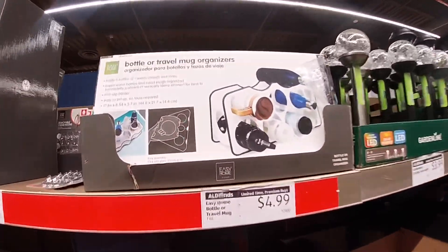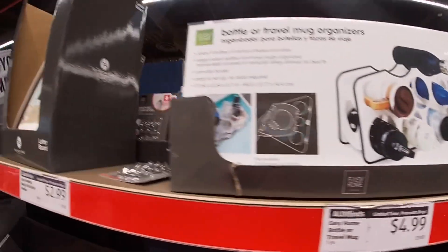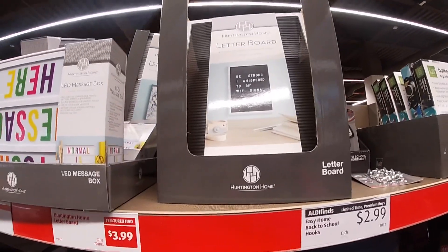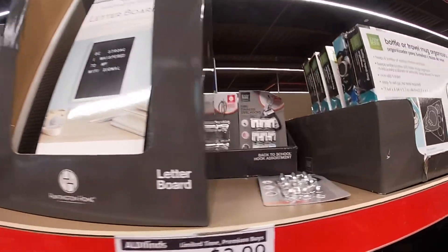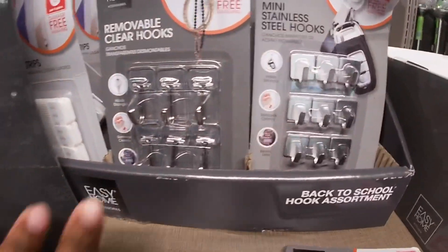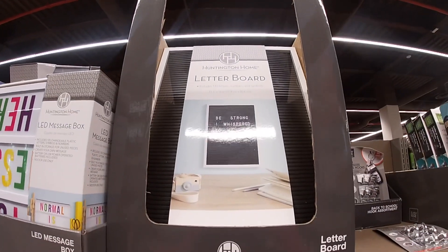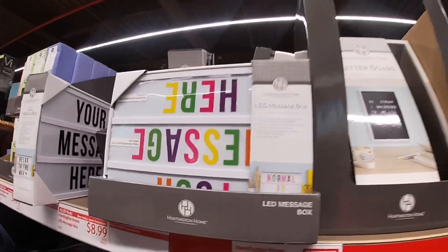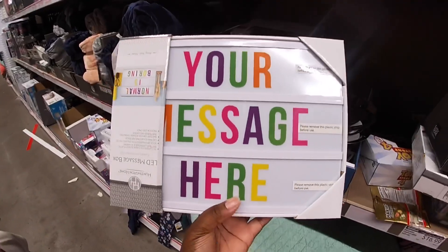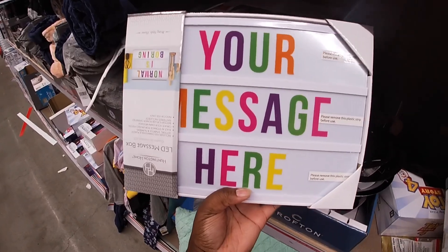I see bottle or travel mug organizers — it's five dollars. They have mini stainless hooks, easy back-to-school hooks — these are two dollars. Right here they have a letter board — this one is four dollars. This is cute. And the Huntington message board, 'Message in a Box, Your Message Here' — nine dollars.